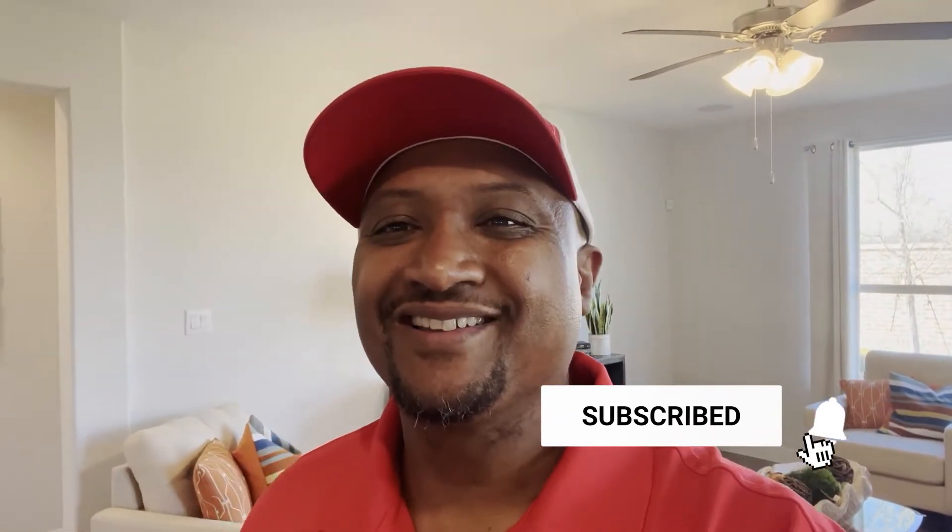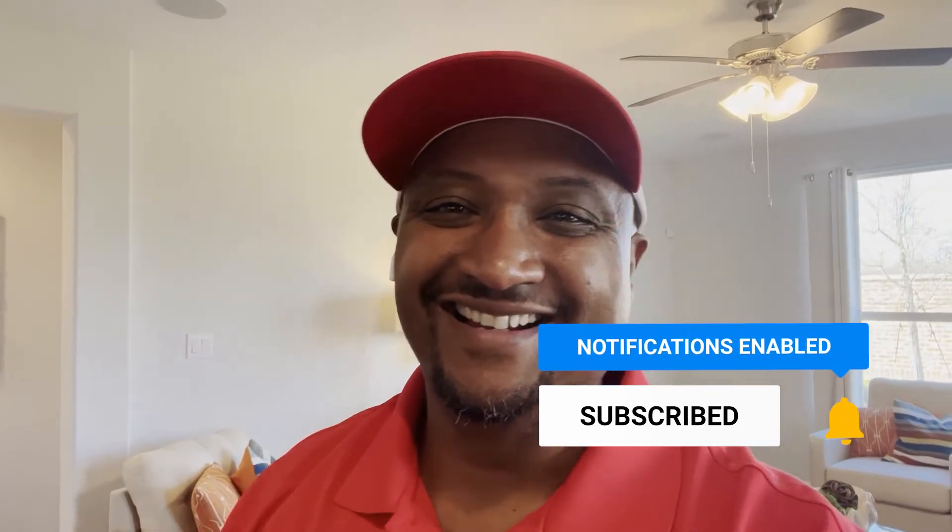This is going to be a four-bedroom, two-bath home. It is super, super nice. You're gonna love the floor plan. Make sure you like, share, and subscribe. Let's go.